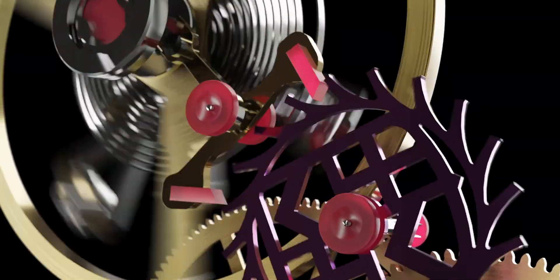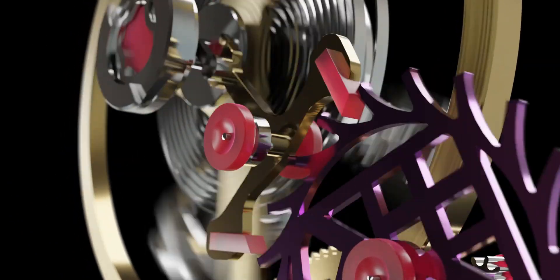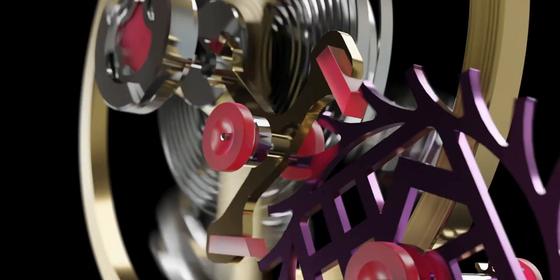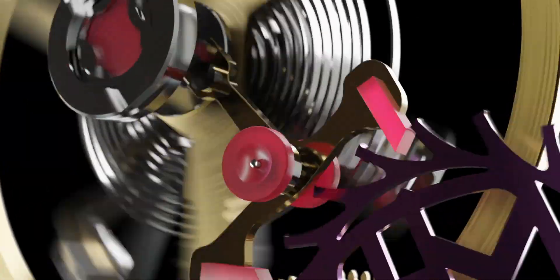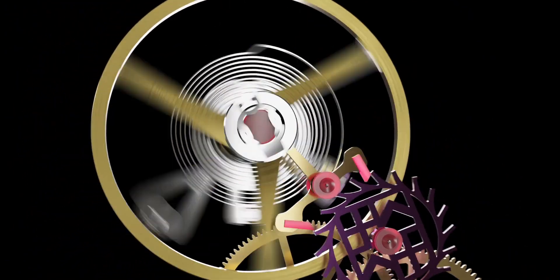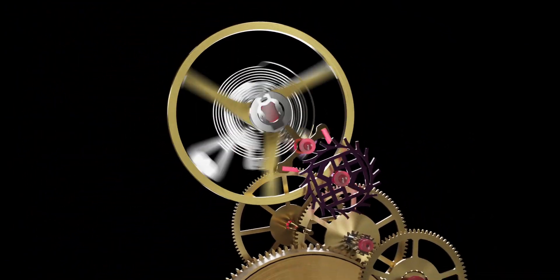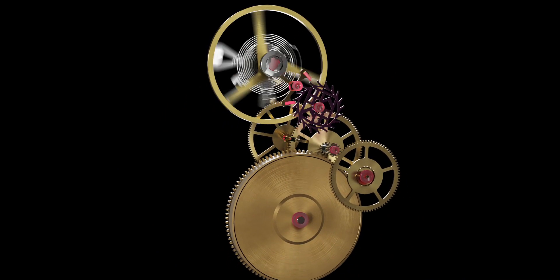The escapement comprises the escape wheel and lever, while the oscillator comprises the balance and the balance spring. The escapement gives impulses to the balance wheel, while in return the escapement is regulated by the oscillator. Every oscillation allows the gear train to advance or escape in tiny little steps — so you can see the second hand moving five to ten tiny little steps per second.